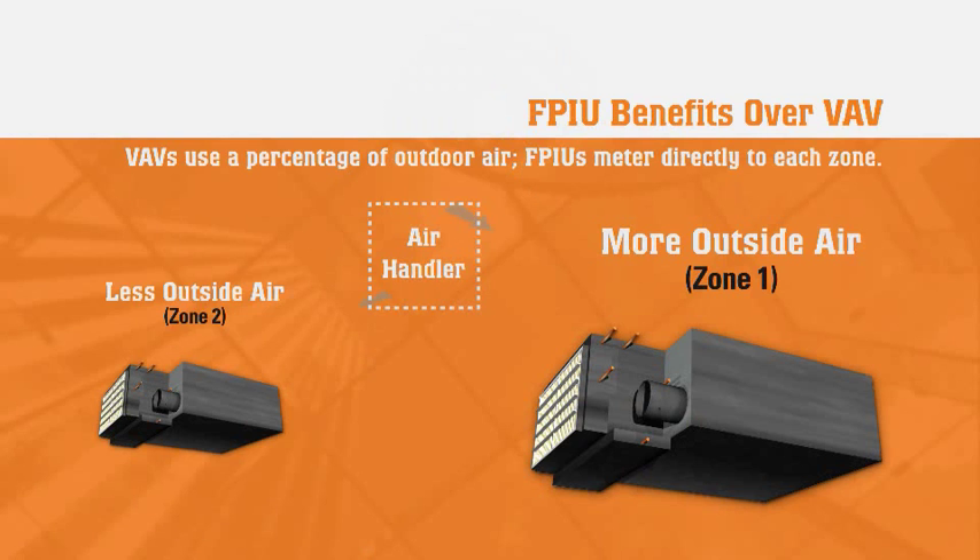Another disadvantage of VAVs is that they deliver outdoor air as a percentage of circulated air. As a result, a mixed air calculation is required to confirm proper ventilation rates. FPIUs meter outdoor air directly to each zone so that the required ventilation air quality can be easily documented and controlled, resulting in substantial energy savings.